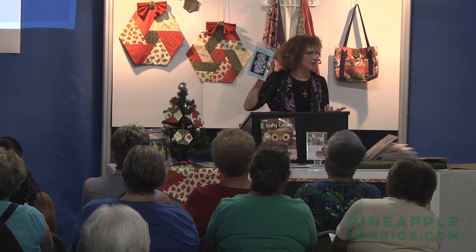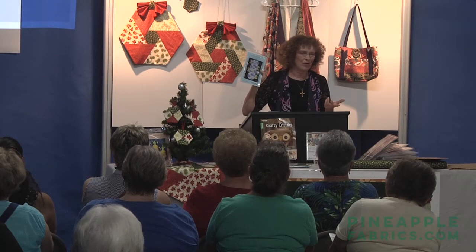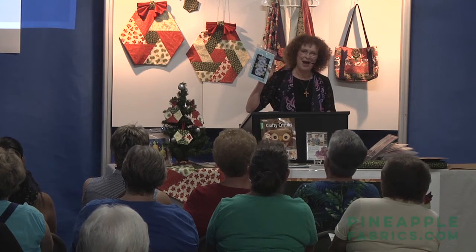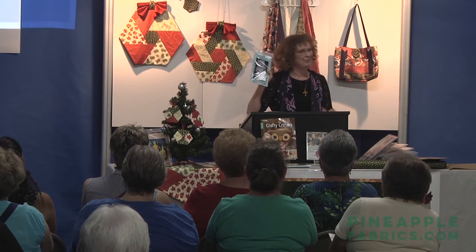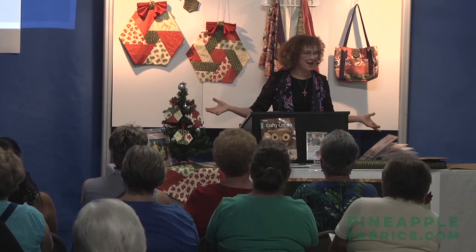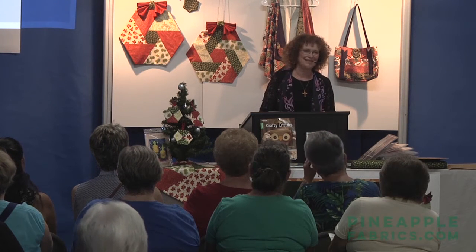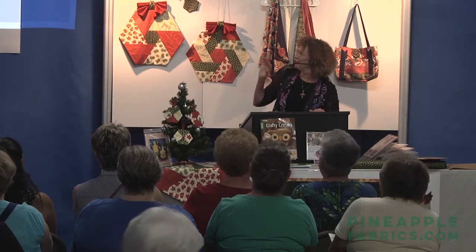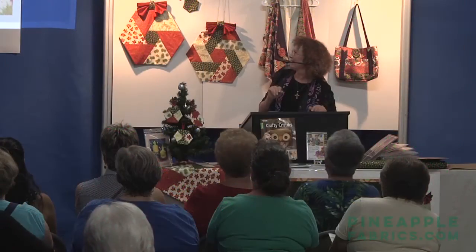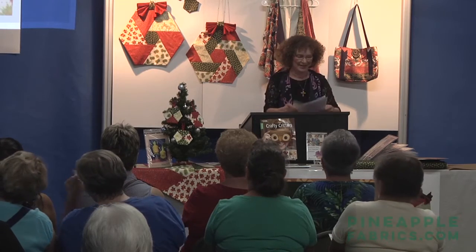I thought: Rosy Posy Placemats — with a hexagon center, maybe I need a different name. What rhymes with 'hexi'? I could only think of one word and it's not suitable! I thought about naming it after a picture on a pillow, maybe George, but in the end we just decided to go with Rosy Posy — keep it safe, keep it good.